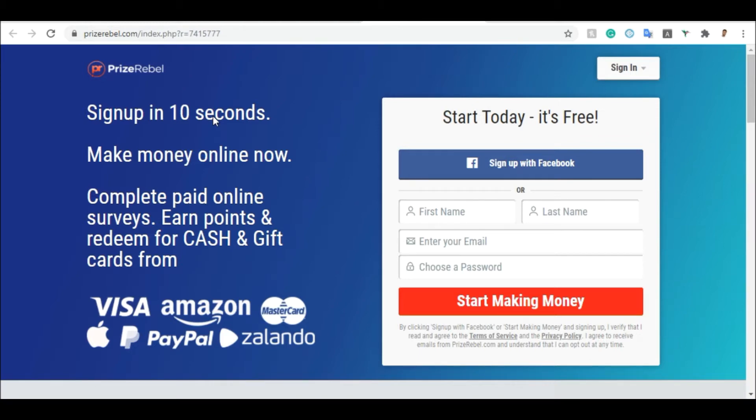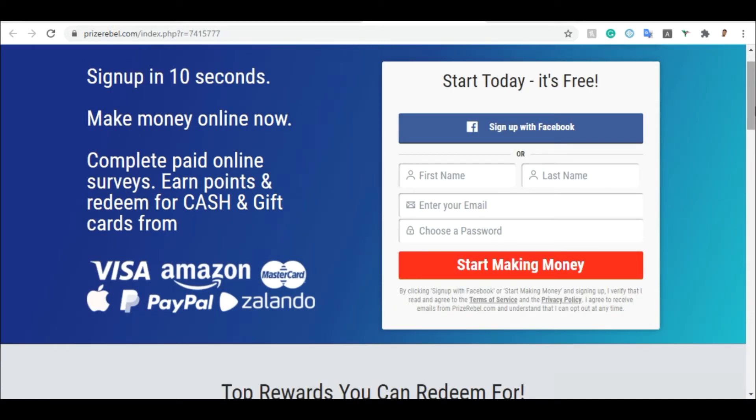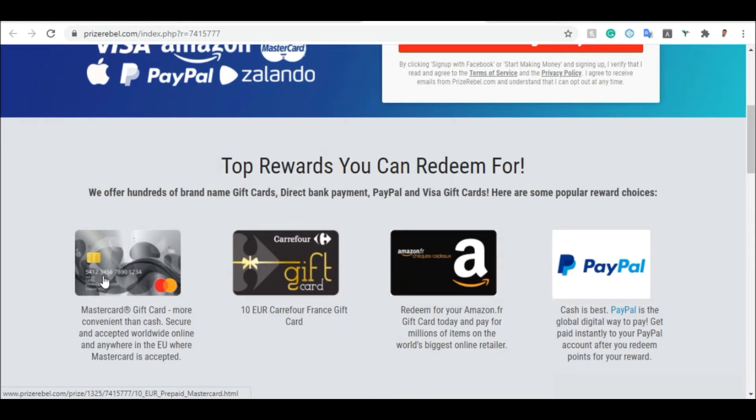As you can see, they say: make money online now — complete paid online surveys, earn points, and redeem for cash and gift cards. You answer questions, they pay you in points, and you can convert those points into money. You can get a Visa card, Amazon, Mastercard, iTunes, PayPal, or use it to buy something on Zalando. Those are all the gift cards you can see here — Mastercard, Carrefour, Amazon.fr — and they will pay you through PayPal immediately.